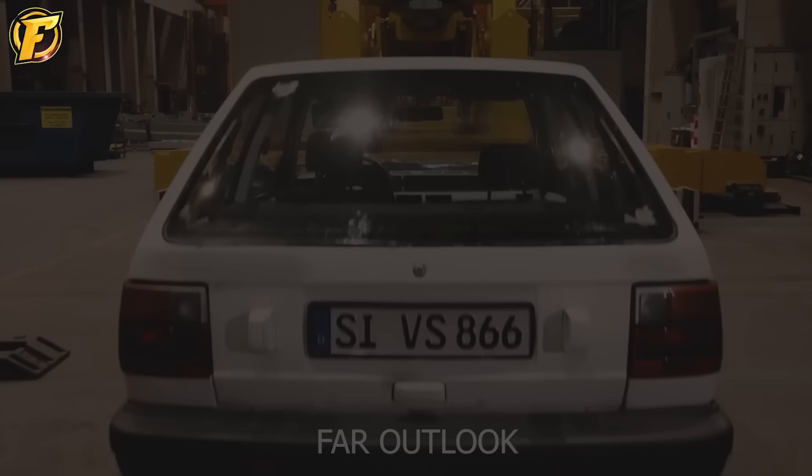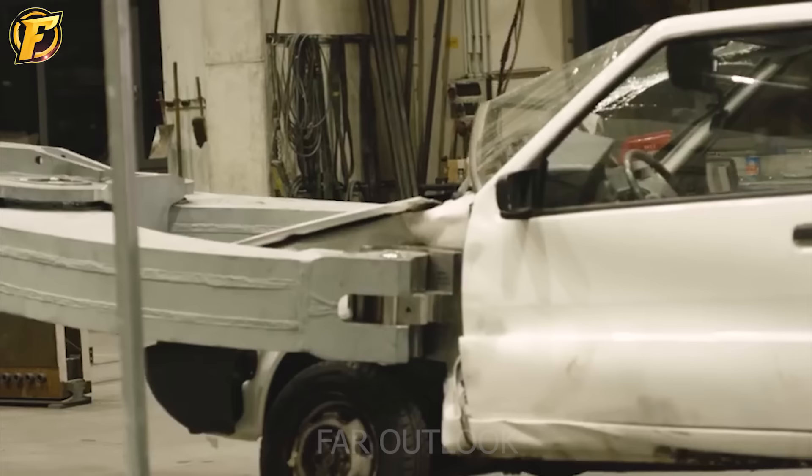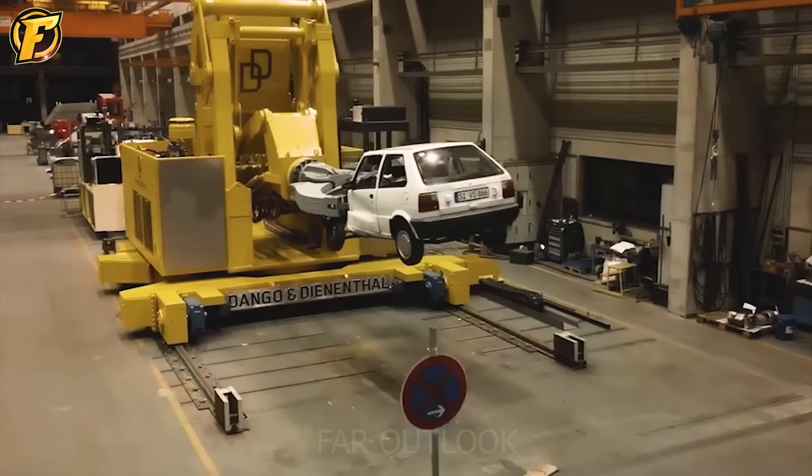You are looking at a heavy duty robot with a mighty arm, and it crushed a car in just a few seconds.